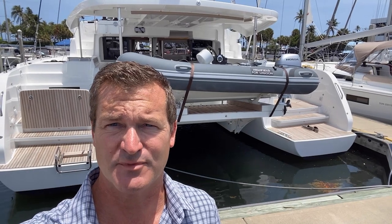Hey guys, Tony Smith with Denison Yachting, and today you're going to see behind me a brand new 2021 Lagoon 46. This is a new model from Lagoon, available here in Fort Lauderdale at the dealership over at Atlas Marine, who did the courtesy of letting me show this boat today. Have my direct clients contact me directly, so we're going to flip the camera around and take a little tour.